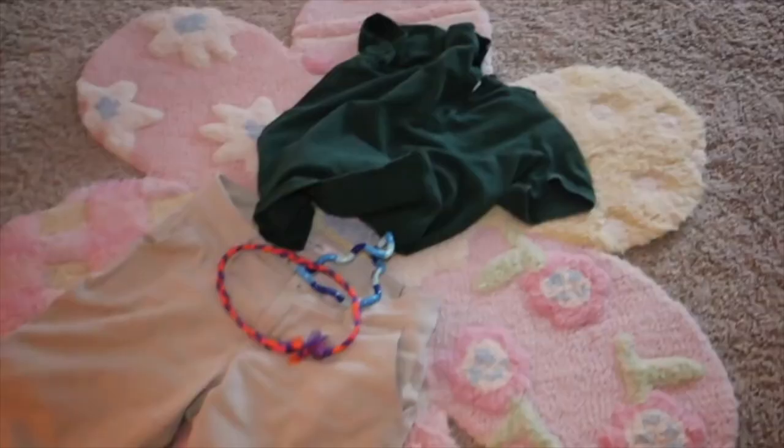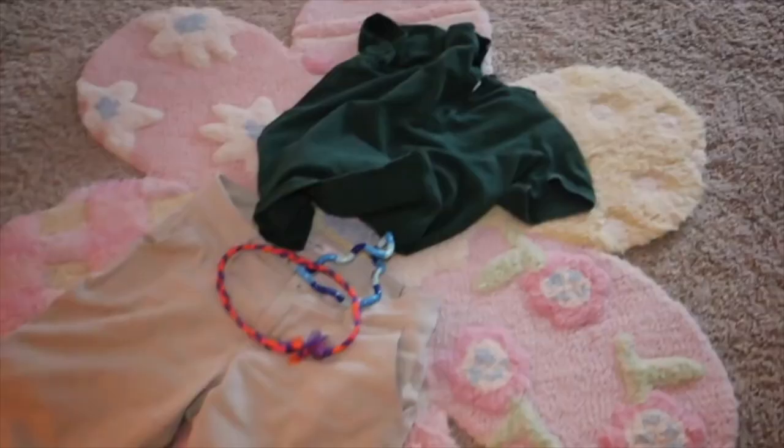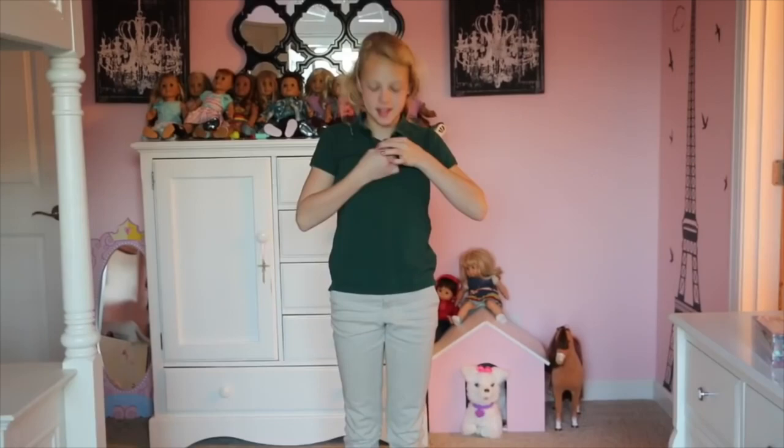Then I pick out my uniform because I have a school uniform, so it's kind of easy. Here it is — this is what I wear in the morning. I wear khakis with a green or blue shirt.